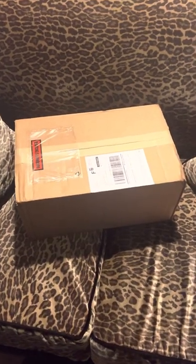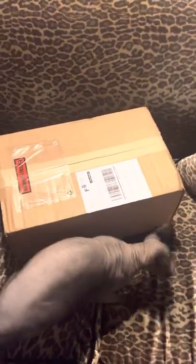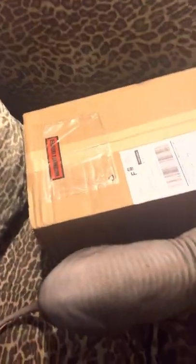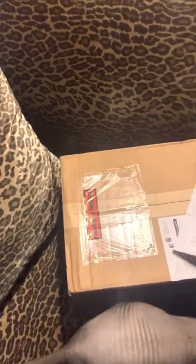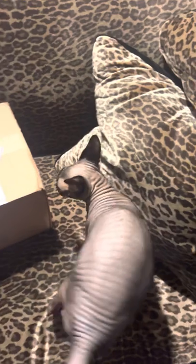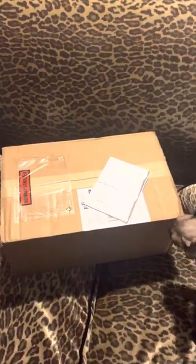Hi everybody, it's been a very long time since I actually filmed and I just wanted to unbox something quite fun because I love the Inkari alpacas so so much. Hi Coco! Yes, it's an unboxing video so you have to show yourself because you love Inkari alpacas. I wanted to go ahead and unbox this box.